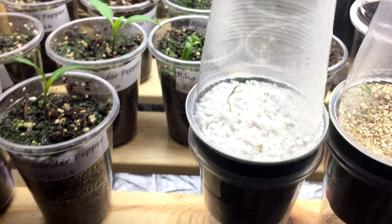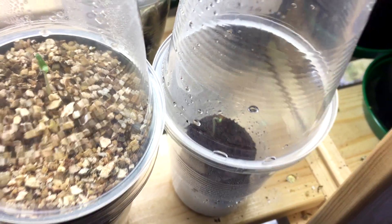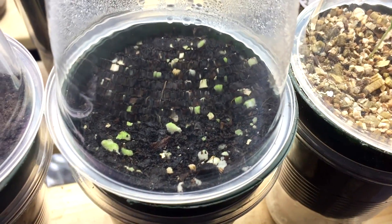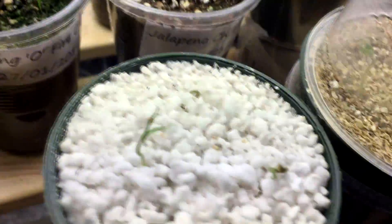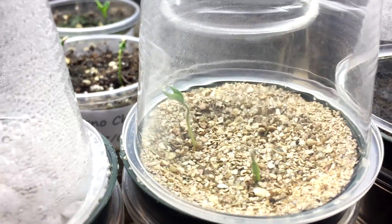So the vermiculite and perlite would have joined in third. Second we had the coco coir pellet. First we had the Johnny's seed compost. And last but probably not least was multi-purpose compost because we still haven't had germination. Just to make the experiment a little bit more complicated, with the perlite one I've actually had three of the seedlings germinate, which is the only one to have three germinate.